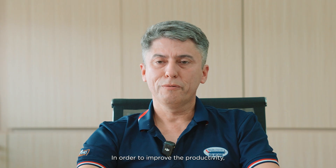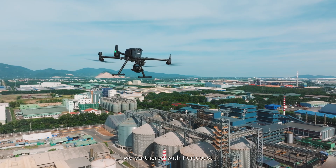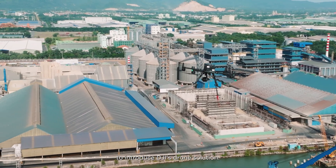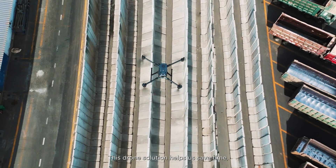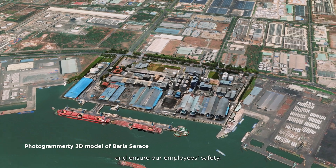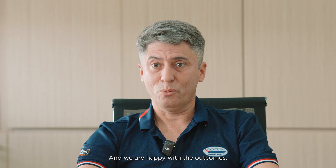In order to improve productivity, we partnered with Hòa Cốt to introduce DJI drone solutions. These drone solutions help us to save time, collect accurate data, and ensure improved employee safety. We are happy with the outcome.